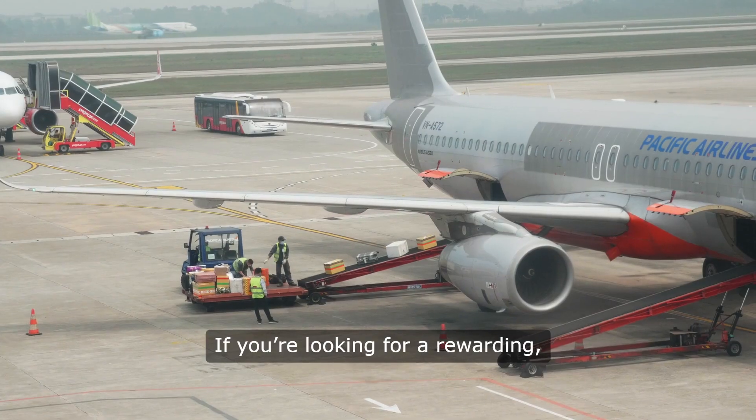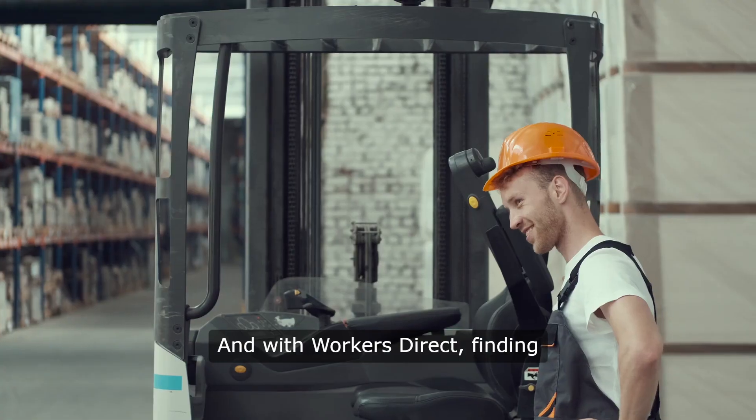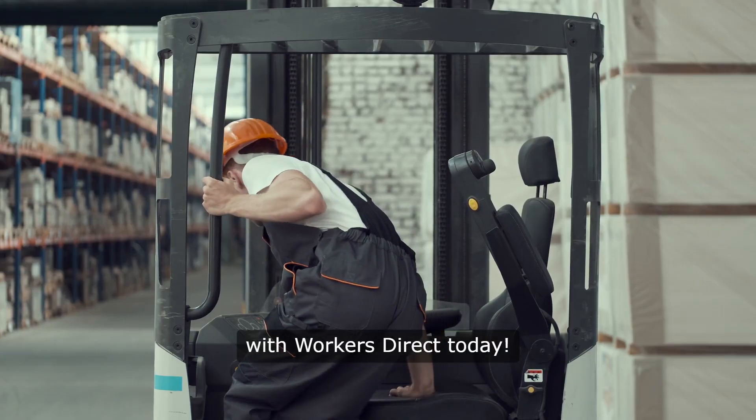If you're looking for a rewarding, fast-paced job in a warehouse, picking and packing could be the perfect fit for you. And with Workers Direct, finding your next role has never been easier. Start your warehouse career with Workers Direct today.